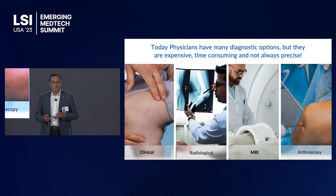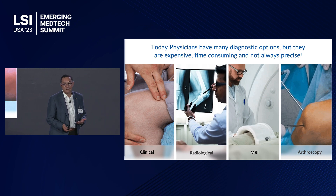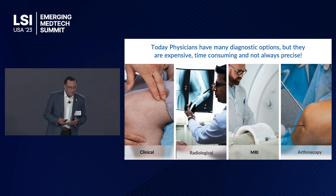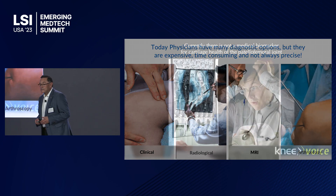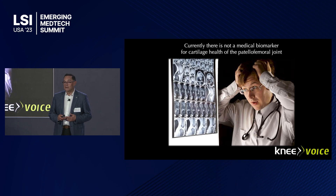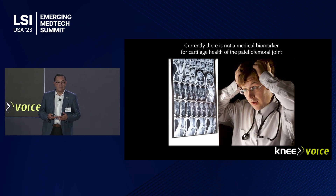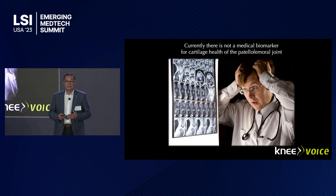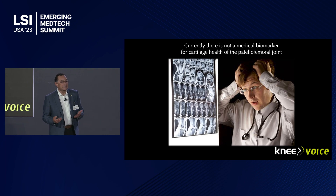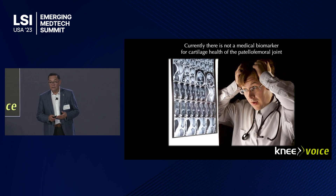But for anterior knee pain and for cartilage damage, we really do not have a lot of diagnostic options. The ones that are out there are expensive, time-consuming, and they're not always very precise. I've been searching for this for more than 25 years, trying to find a good medical biomarker for cartilage damage, especially in the patellofemoral joint.